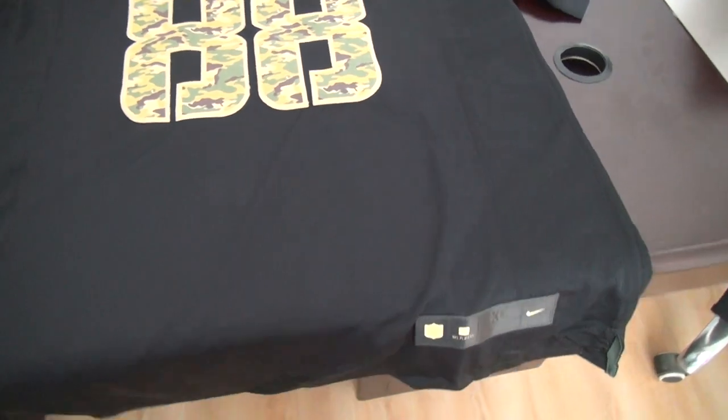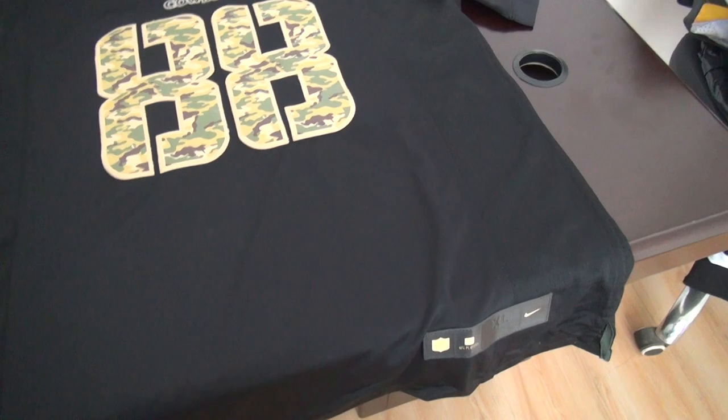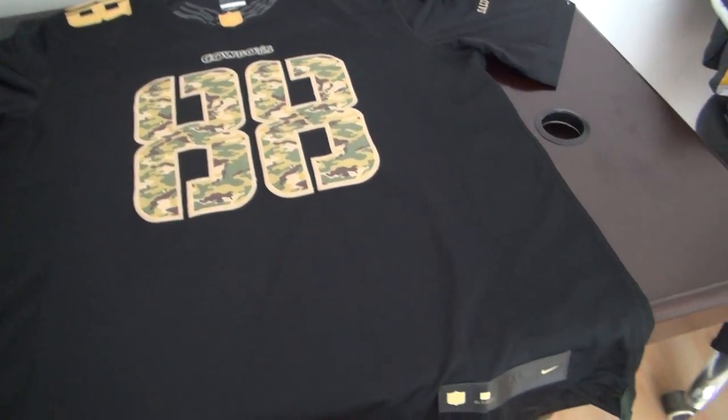This one is number 88 from Cowboys. This one is a limited style — look at here.